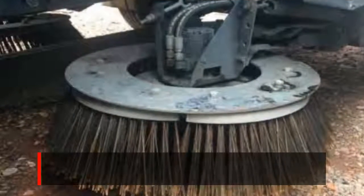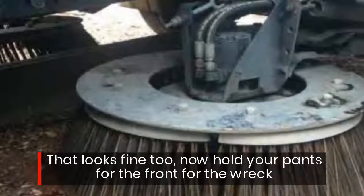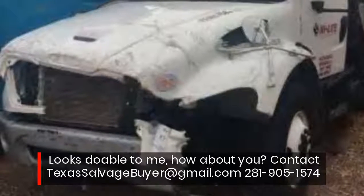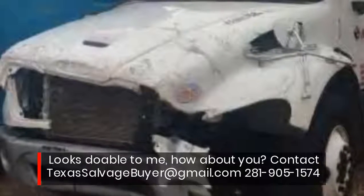That looks fine too. Now hold your pants for the front rack — looks doable to me. How about you? Contact TexasSalvageBuyer at gmail.com or call 281-905-1574.